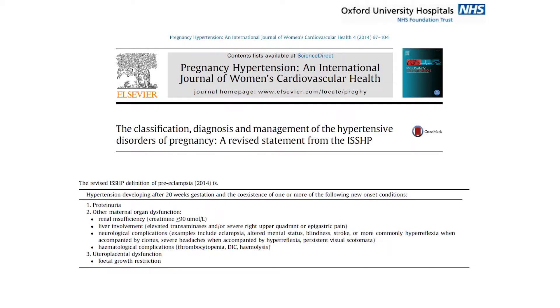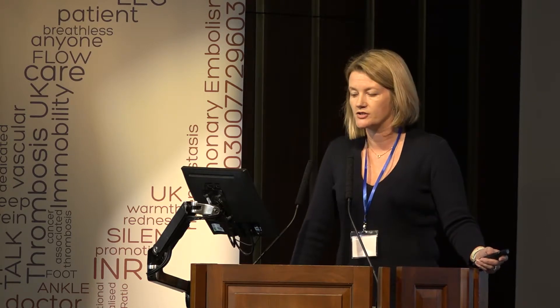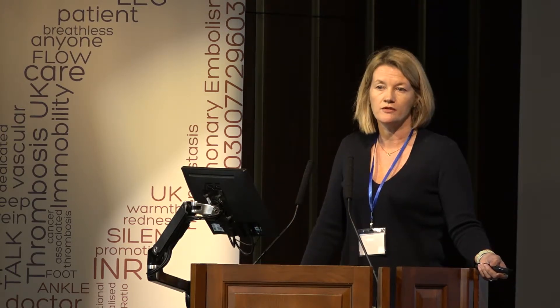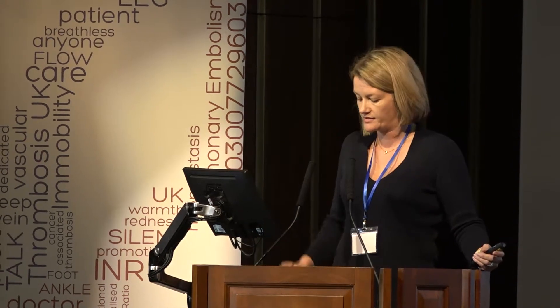In recognition of the more systemic effects of preeclampsia, recent years have seen attempts to broaden the definition. The ISSHP — the International Society for the Study of Hypertension in Pregnancy — have defined it as new-onset hypertension in the second half of pregnancy, together with new onset of one of the following: proteinuria and/or maternal organ dysfunction — including renal insufficiency, liver involvement, neurological involvement, or haematological abnormalities including thrombocytopenia, DIC, and hemolysis — or evidence of uteroplacental dysfunction, which usually manifests as fetal growth restriction.